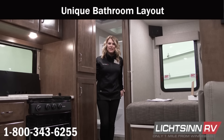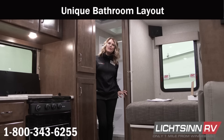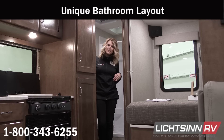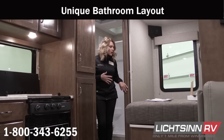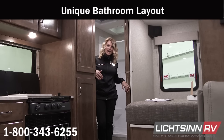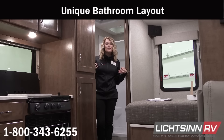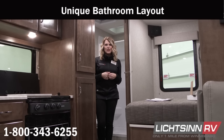Winnebago used an innovative bathroom door design in the Vita 24P. When the door is closed, you have additional space on the inside. When it's fully opened, you've got really easy access in and out of the bathroom, as well as around the queen bed. And when your slide is pulled in, you still have full access to the bathroom.